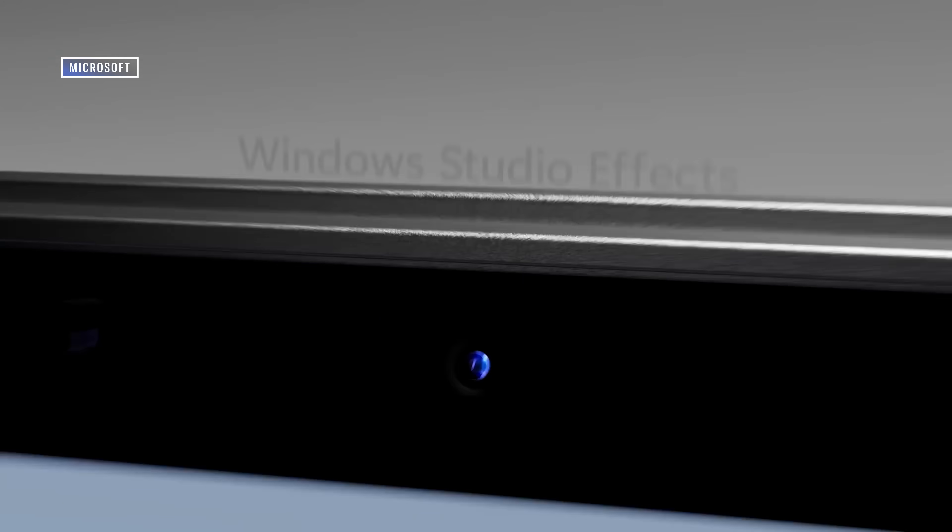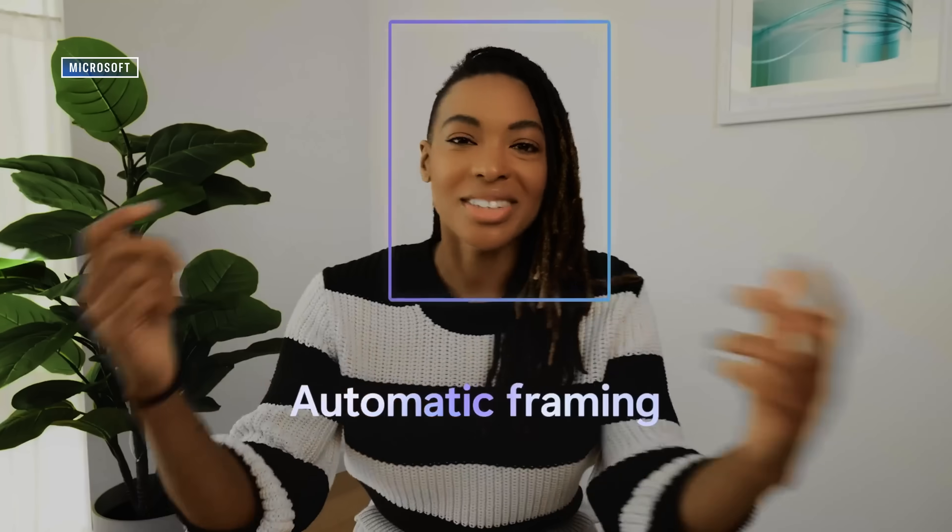In addition, the Surface Laptop Studio 2 packs the same 1080p webcam as the previous model, but it's bolstered this time by Windows Studio Effects. The webcam looks fantastic, offering great color in brightly lit areas and avoiding grain in low-light conditions. Really though, Windows Studio Effects are what's important here.